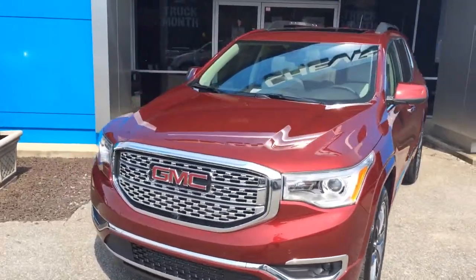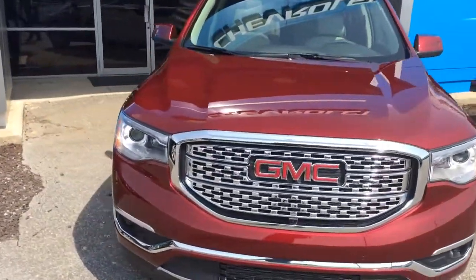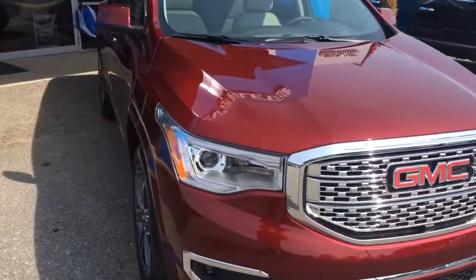Hey, this is Brandon at Jimmy Britt Chevy. Going to give you a quick walk around of the 2017 GMC Acadia Denali you inquired about.